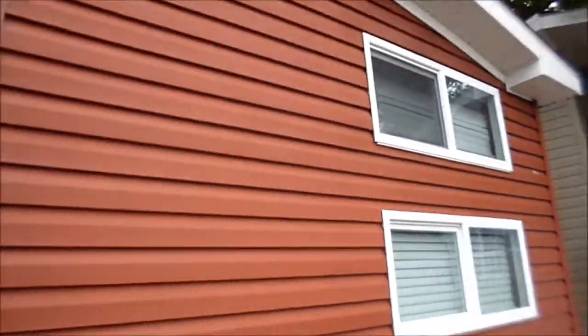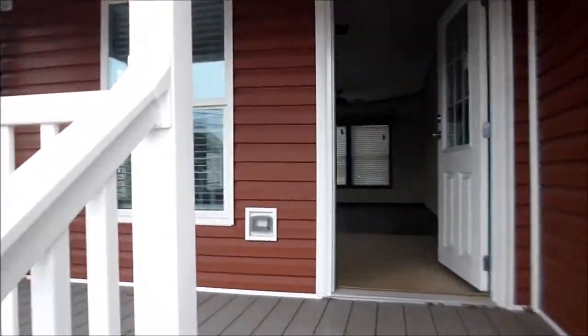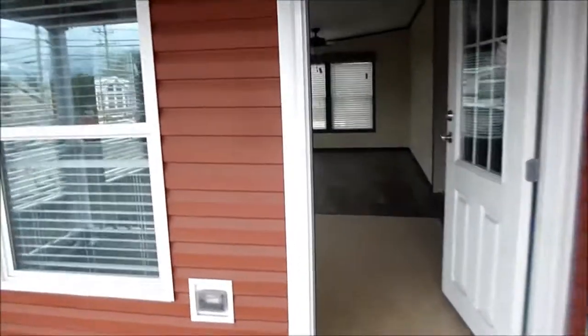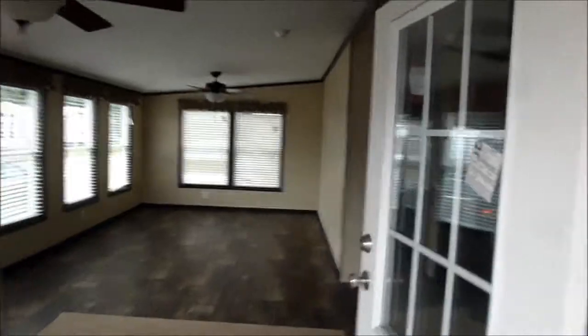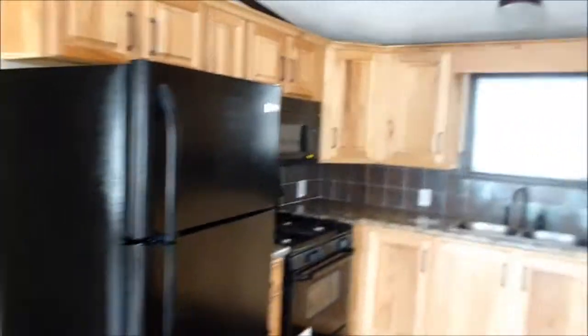We're going to go into this one — it's a little different. It's got a nice front porch and vinyl siding. Very big attached room, well equipped kitchen — very nice, very classy. It's got real wood cabinets.